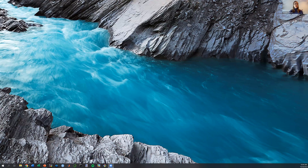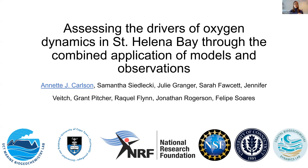Thank you, Grant. Let me just share my screen. Thank you so much for that wonderful introduction, and thank you also to the webinar conveners for having me here today. I'm really excited to share my master's work with you all. I'd also like to thank all of my co-authors listed here — a lot of expertise and discussions went into this work.